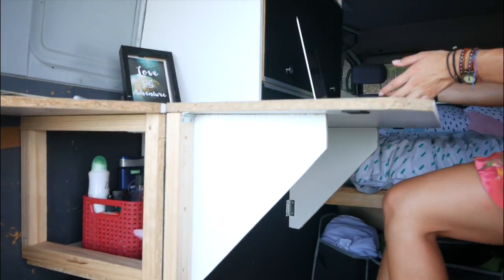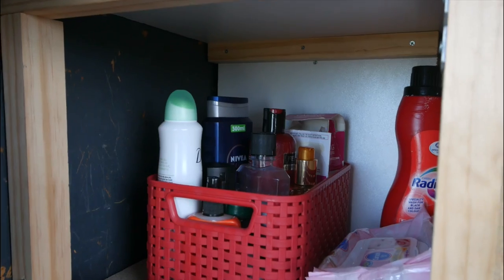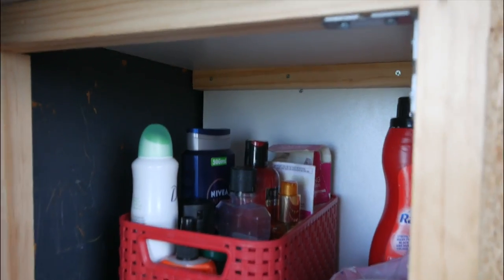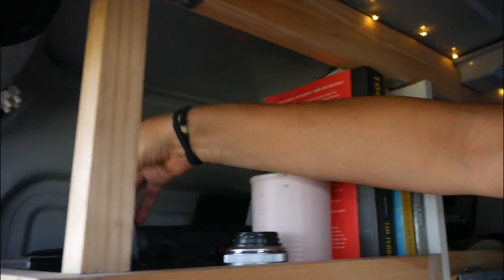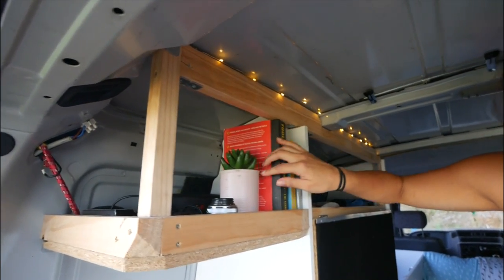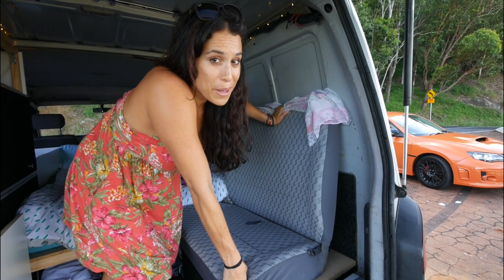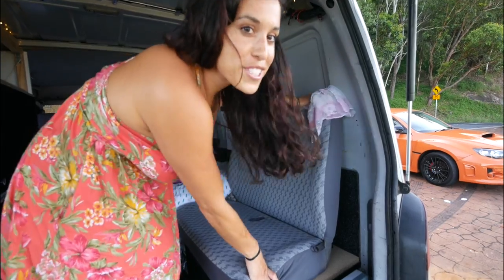Underneath here we've got storage — this is where we keep all of our stuff. Mostly Amanda's; this is my soap and the rest is Amanda's beauty products. Up here we have our electronics and our books and our little plant — it's real! One of my favorite things about this van is it has unlimited storage; we don't have enough stuff to put everywhere.